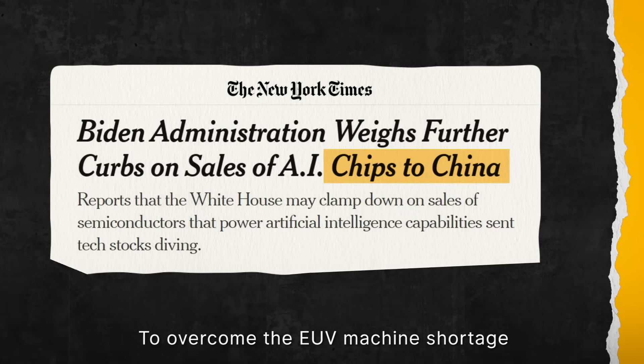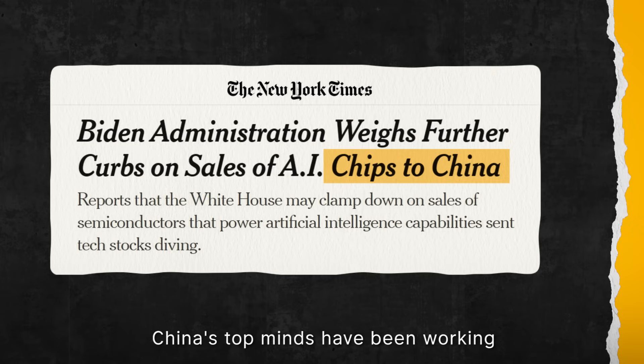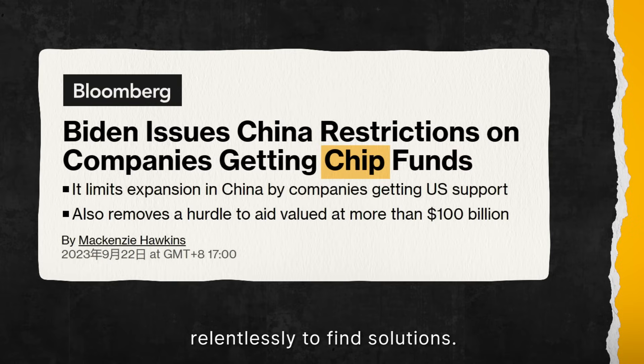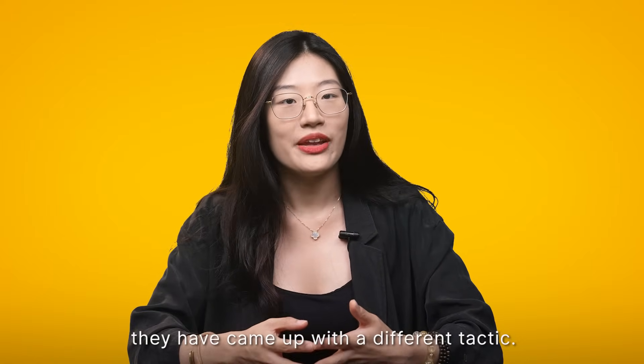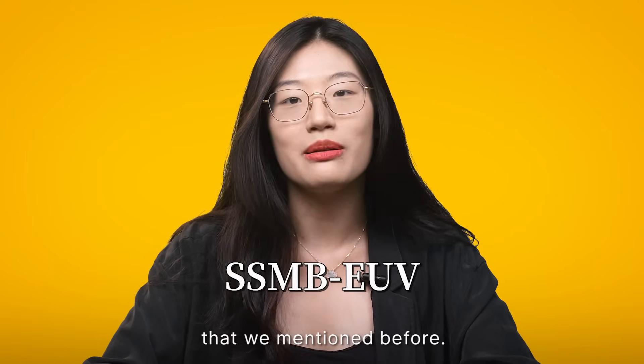To overcome the EUV machine shortage and circumvent the U.S. embargo, China's top minds have been working relentlessly to find solutions. Instead of following ASML's conventional path, they have come up with a different tactic — and that is the SSMB EUV technology.